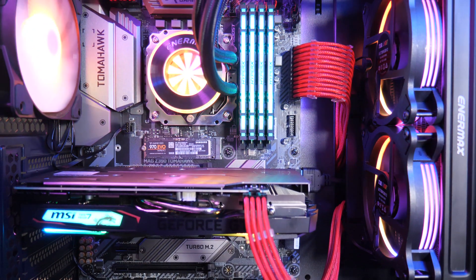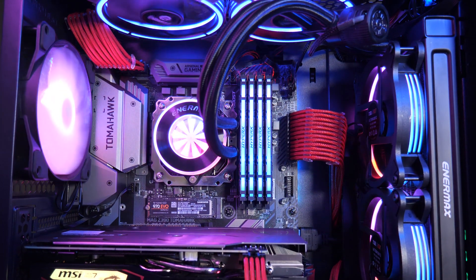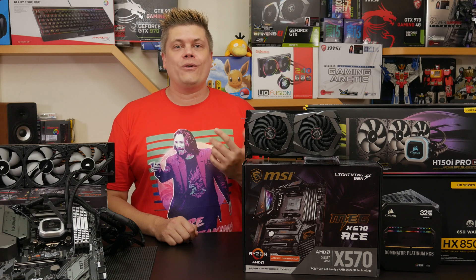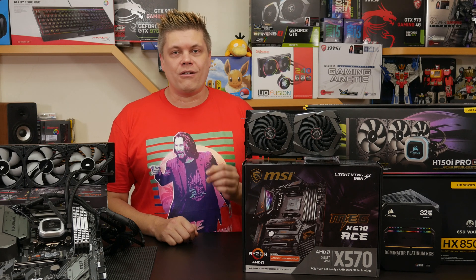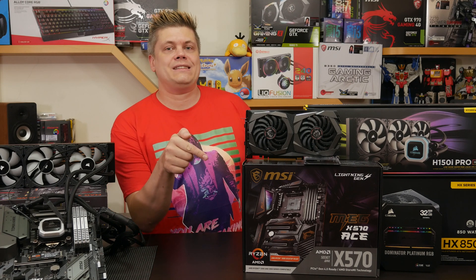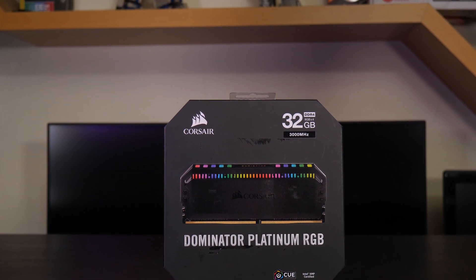For the Intel build, we paired the Intel 9900K with an MSI MAG Z390 Tomahawk, Samsung 970 EVO 500GB NVMe M.2, and 64GB of Corsair Vengeance DDR4 3200 with base clock 2133MHz. The Ryzen 3900X was on an MSI MAG X570 ACE with XPG 8200 Pro 256GB NVMe M.2 — performance on par with the Samsung drive — and 32GB of Corsair Dominator Platinum RGB 3000, also with a base clock of 2133MHz.